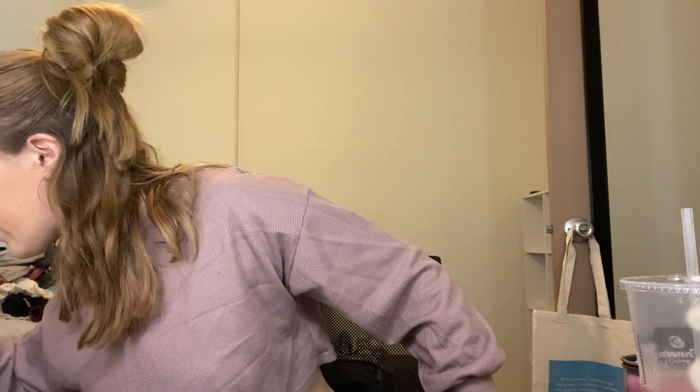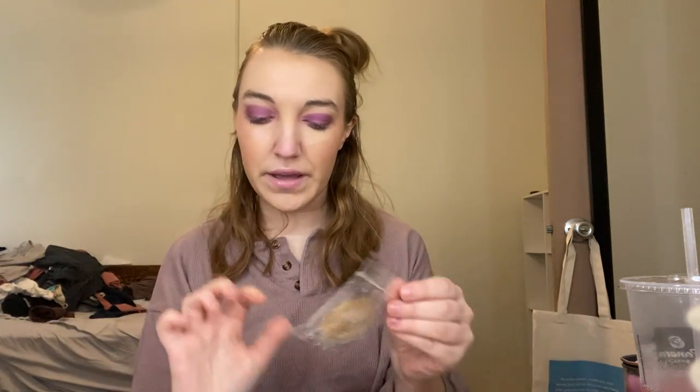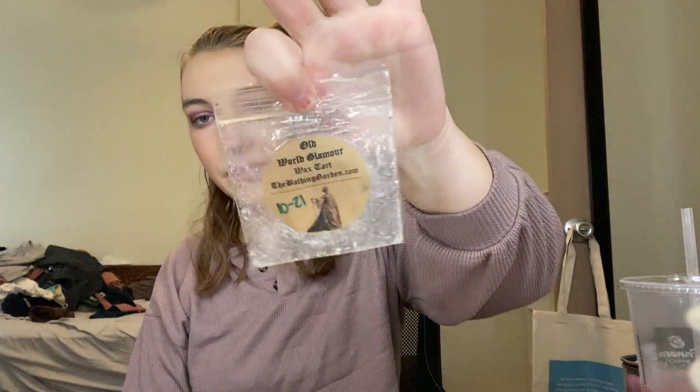Next from The Bathing Garden, this was part of their 12 Days type situation. There's Candy Cane — something I can't pronounce — it was fine, nothing special. Another Bathing Garden one is Winter Palace, which was a really nice sweet type scent that I really liked. Then Old World Glamour from the same collection — I honestly don't remember this one, but I had it in my living room and I remember it being very peppermint-y, which was kind of nice especially since it's still been cold.